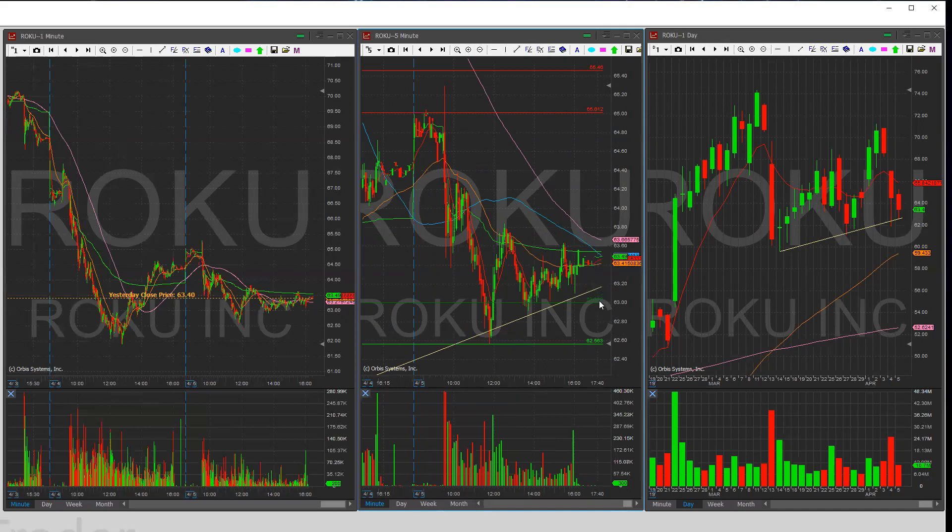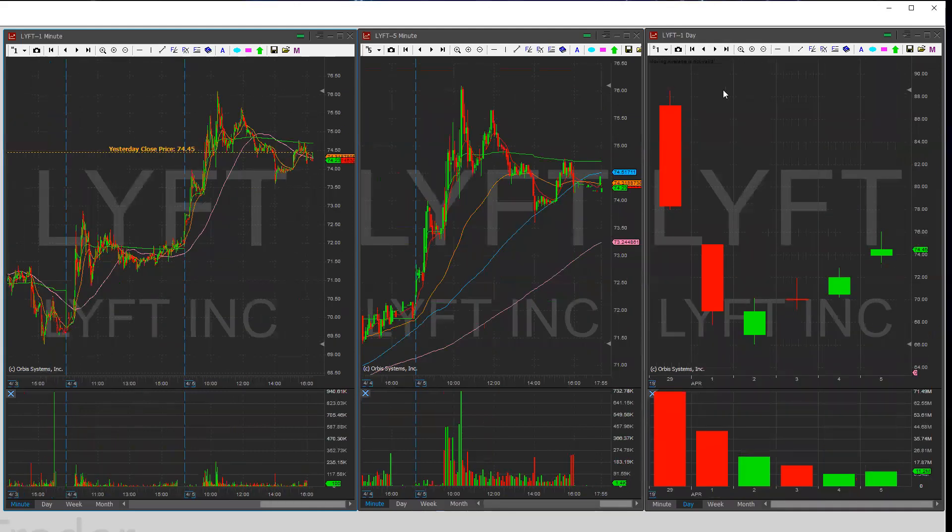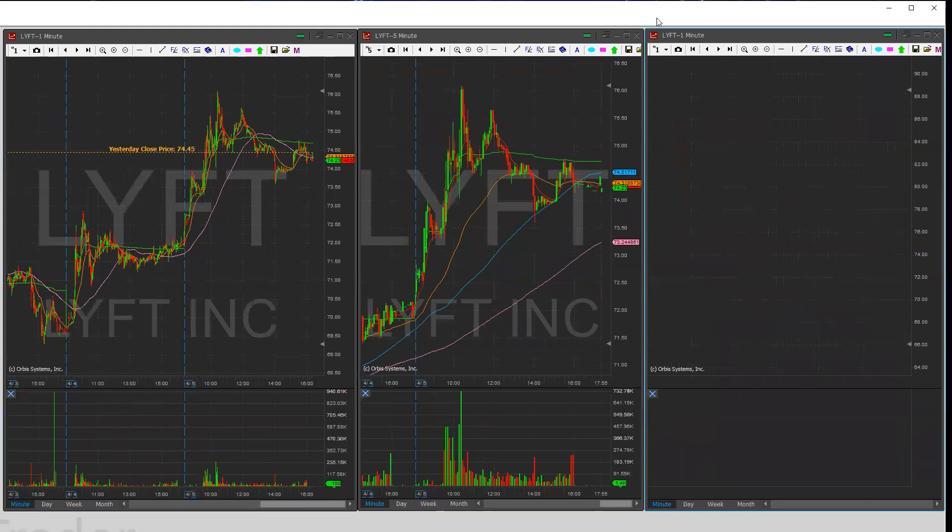We're running into the 90 MA on the daily chart as well, so there's a lot of resistance. I want to play Roku between 63 and 65 — looking for a long around 63 and a short from the 65 area. I'll rely on candlestick signals to confirm the thesis whether I want to go long or short on that day.